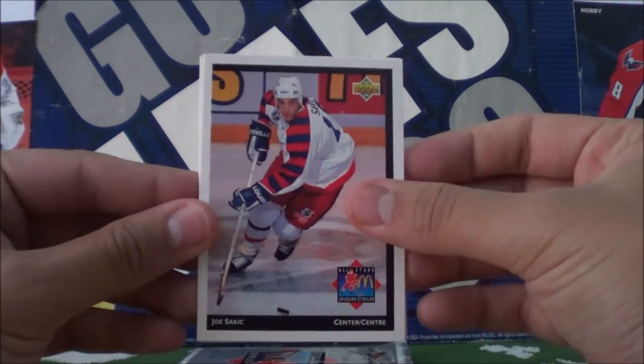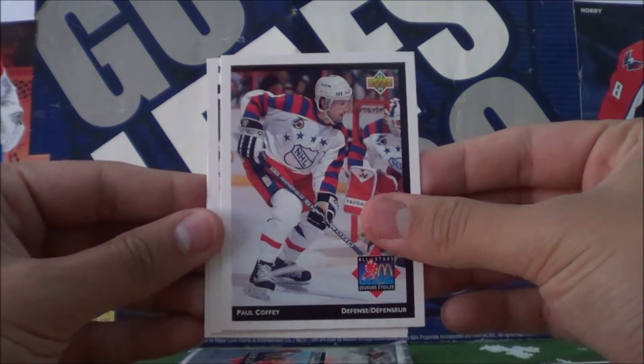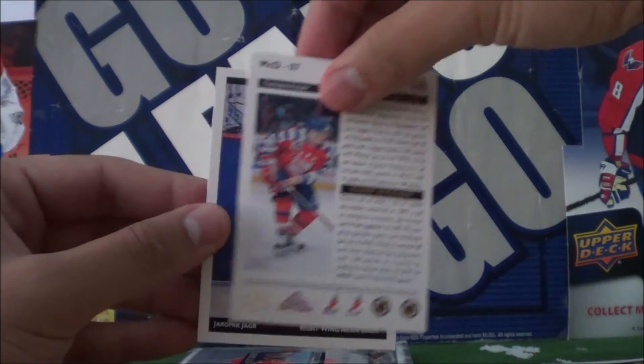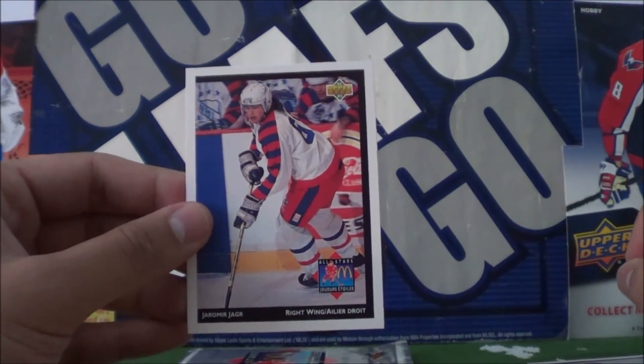Fourth pack: Joe Sackick, Paul Coffey, Theo Fleury, and Yarmie Jager.